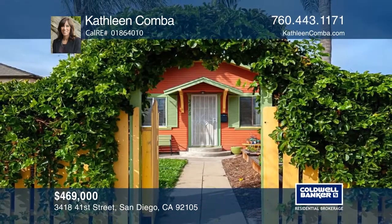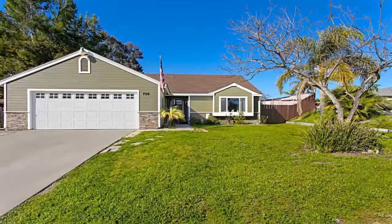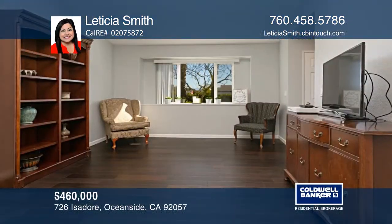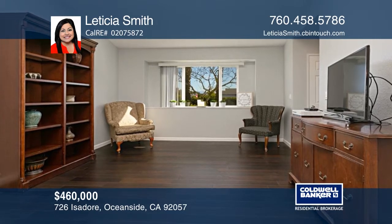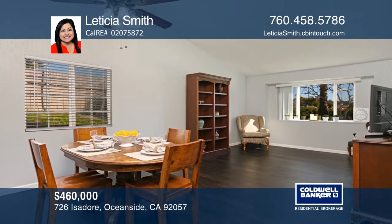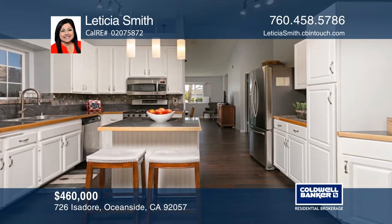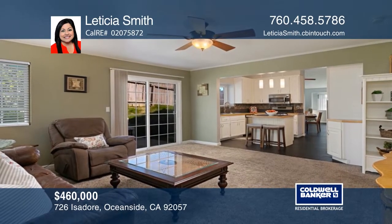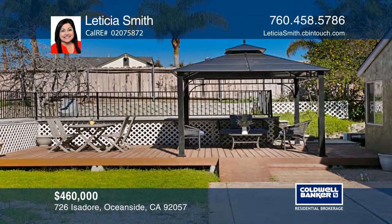This four-bedroom, two-bath home has an open floor plan, two-car garage with washer and dryer, real wood flooring, newer double pane windows, and wood blinds throughout. The updated kitchen features lots of storage and stainless steel appliances. This home has a workshop and separate storage shed in the backyard, as well as nice decking for entertaining. Letitia Smith has the keys to your new home.